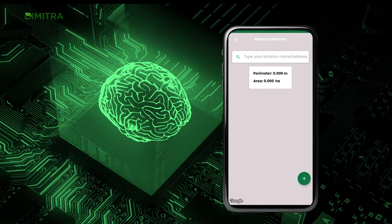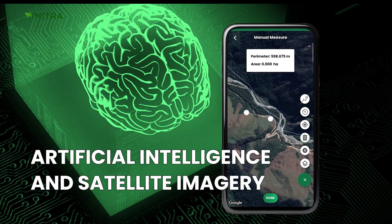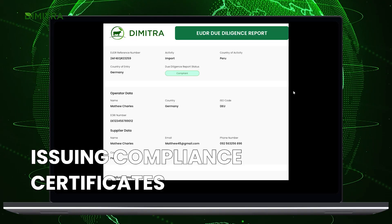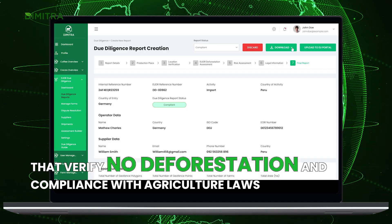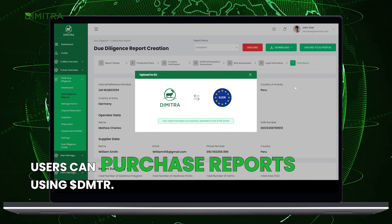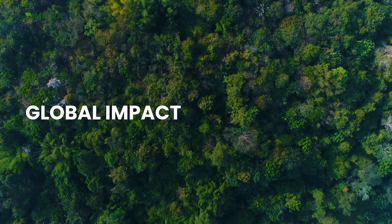Dimitra's mobile and web apps use artificial intelligence and satellite imagery to evaluate farms in the value chain, issuing compliance certificates that verify no deforestation and compliance with agriculture laws. Users can purchase these reports using DMTR.